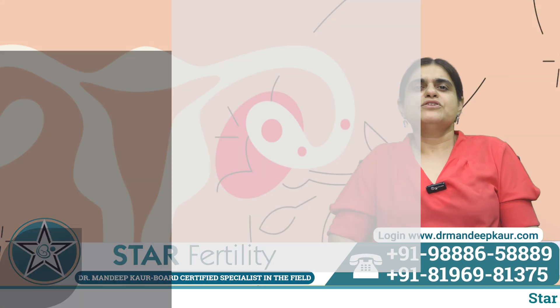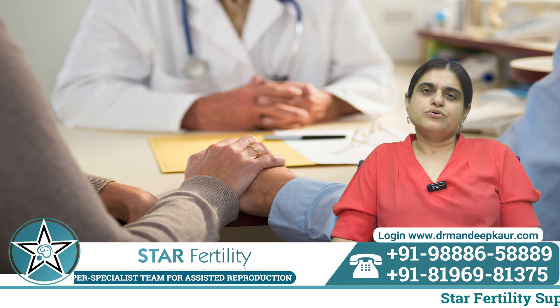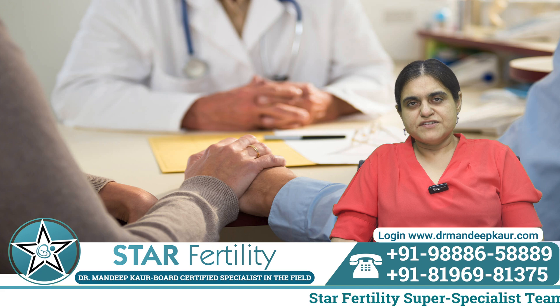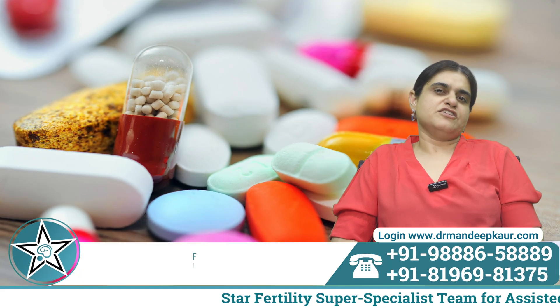Hello friends, today we are going to talk about the oral drugs that are used for egg formation. Many patients come to us and tell us about the medicines they have taken, and we need to give them information about the medicines that need to be taken for egg formation.